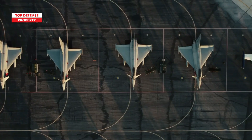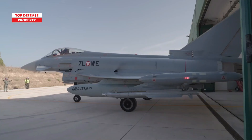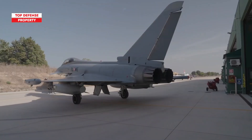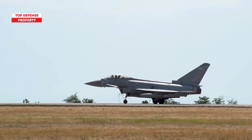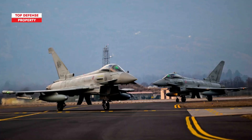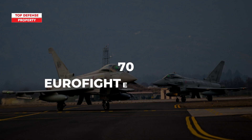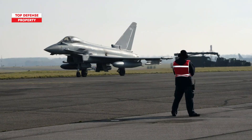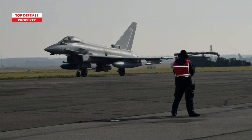Currently, the Eurofighter Typhoon boasts a total of approximately 582 units operational across various countries, with 336 of these being in active service. This advanced fighter jet is utilized by partner nations including the United Kingdom, Germany, Italy, and Spain. Specifically, the UK operates around 160 Typhoons, while Germany has approximately 140, Italy around 96, and Spain approximately 70. Additionally, there are export variants of the Typhoon in use by other nations, such as Austria, Saudi Arabia, and Kuwait, which further enhances the total global fleet size.